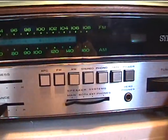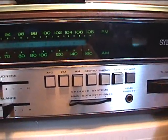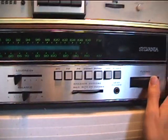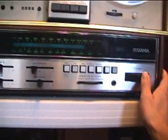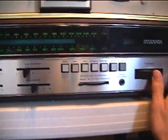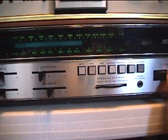There's FM stereo. We've got AM as well. Amazing thing.